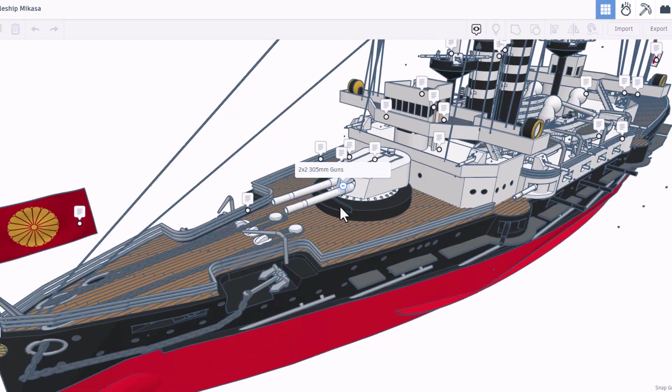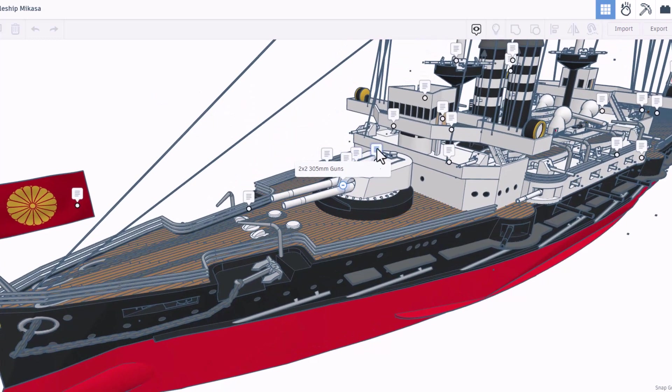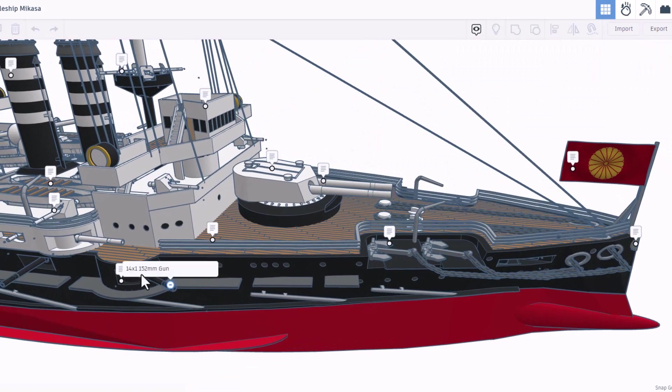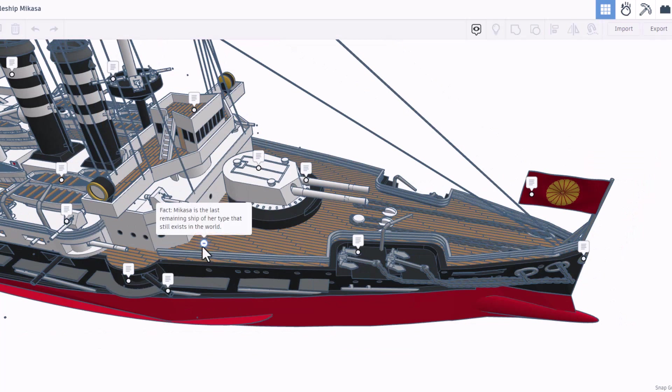Here we have the 305 millimeter guns, and this right here is the gun house. Coming around you get another look at those awesome anchors. Right here we have one of the 145 2-millimeter guns, and this is the casemate. A quick fun fact: the Mikasa is the last remaining ship of her type that still exists in the world.